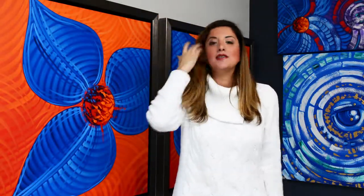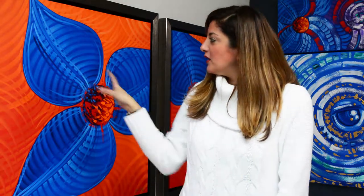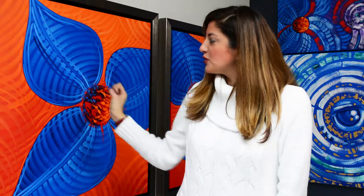Hi guys, these are my new abstract paintings and you can see I use a lot of bold intense colors. I have here blue flowers with huge petals and it's a very unique and abstract style from this collection.